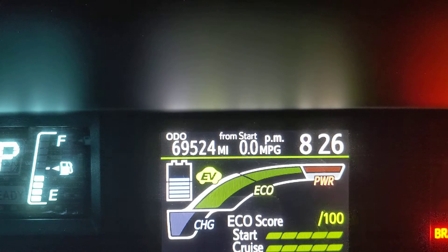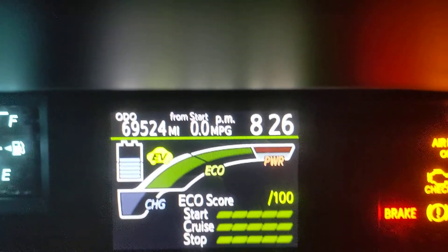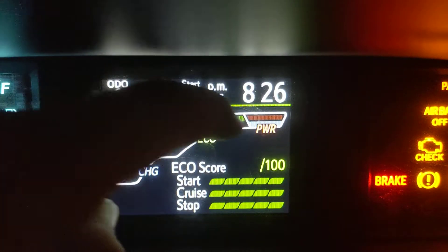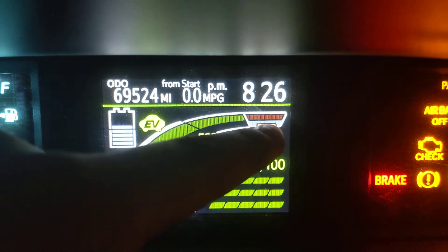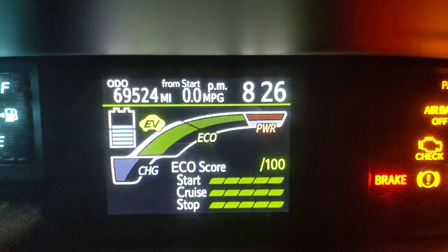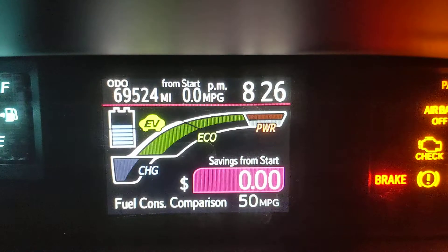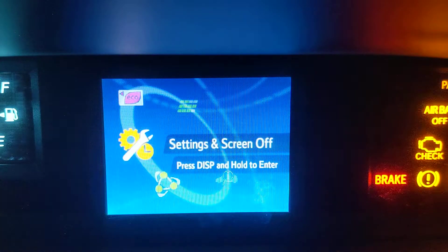Here's your eco-score. Basically this thing here stays in the green. Whenever it comes into the red, that means it's using a lot of power and it's not really eco-friendly. This screen is also basically the same thing — it's a little bit different, as you can see. I'm going to go back to the normal screen.